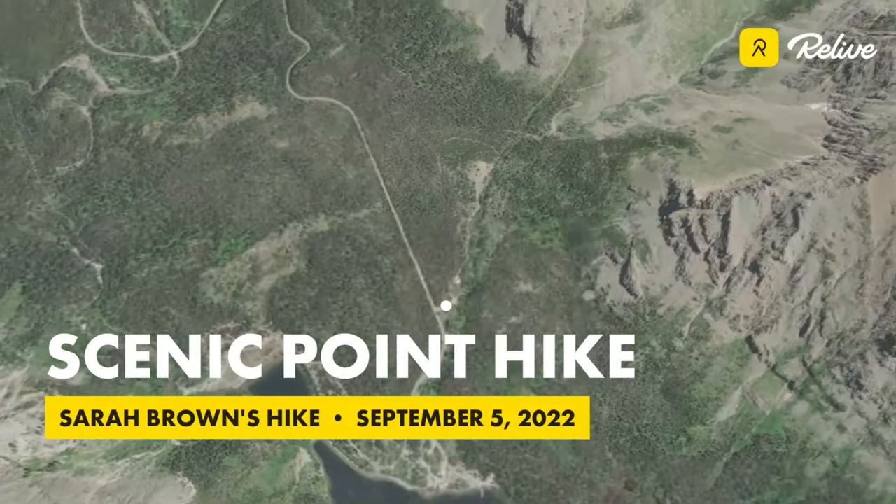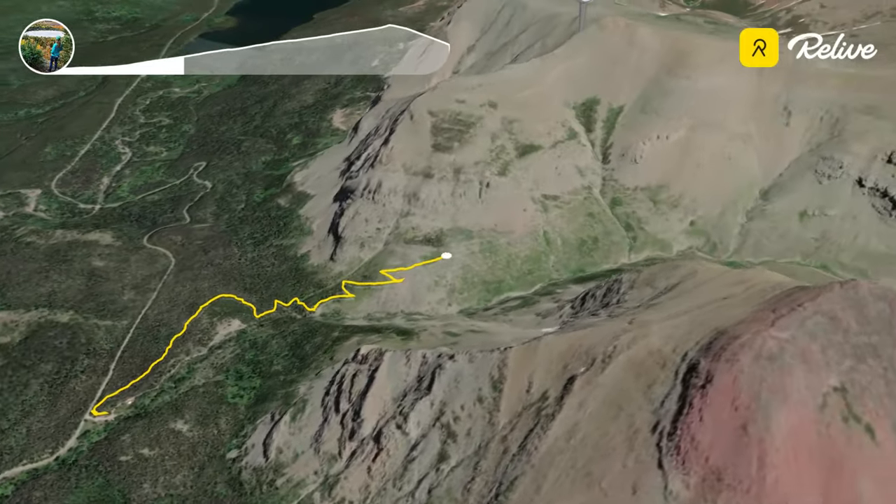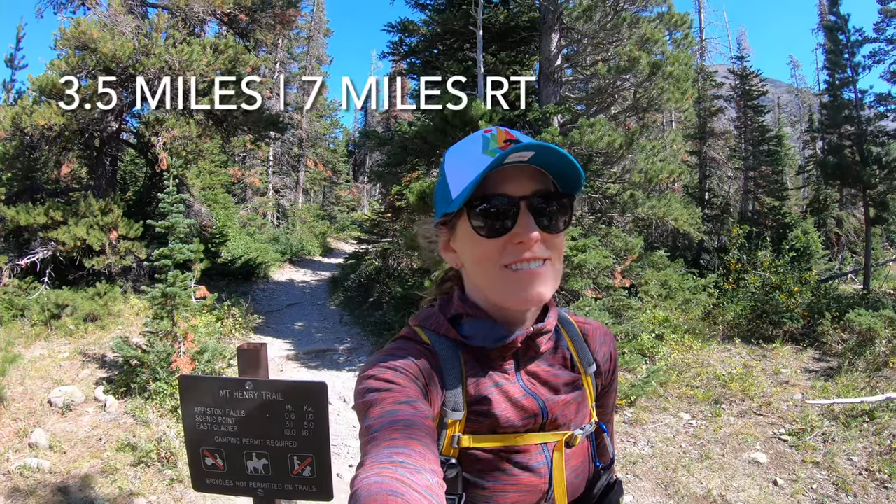Good afternoon. It's a beautiful day in Glacier National Park. Today we are going to be hiking the Scenic Point Trail. This is a 3.1 mile trail, but it has 2,300 feet of vertical. It sounds like a short trail, but it is actually a bit strenuous. Let's go check it out.